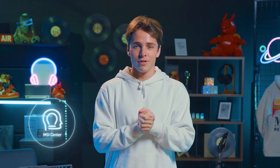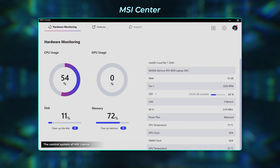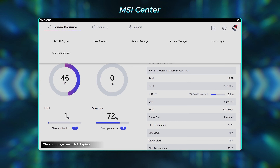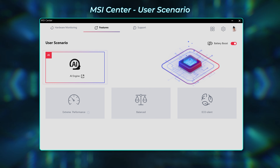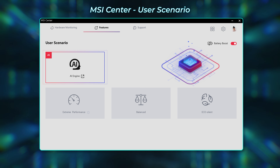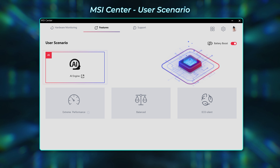MSI Center is the control center of an MSI laptop. You can monitor system information, set up performance modes, or find useful tools to enhance user experience. MSI seamlessly integrates AI into MSI Center. The MSI AI Engine uses AI power to enhance user experience — go to MSI Center, User Scenario, and click AI Engine. It will detect the current scenario by AI and automatically adjust the system into different modes.